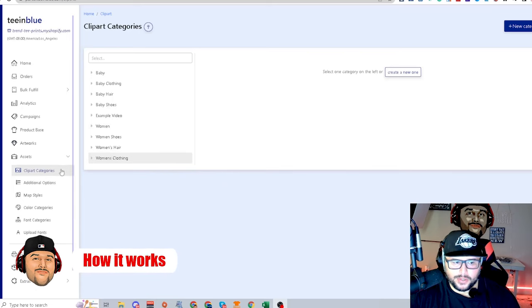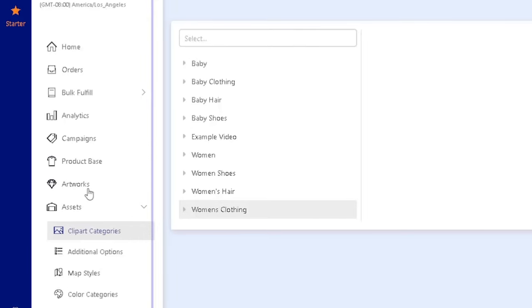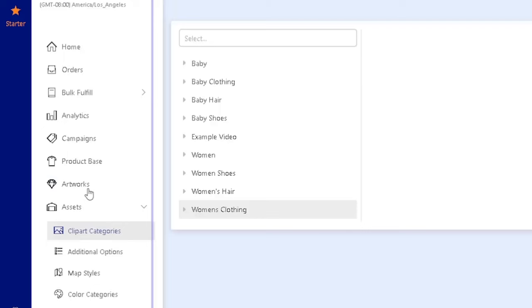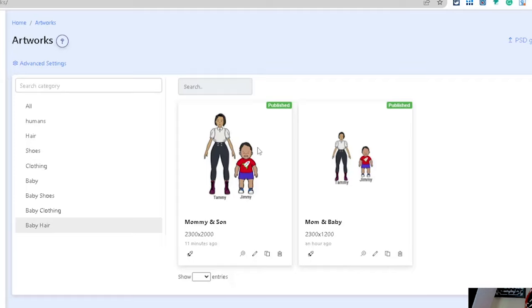It's important that you add your clip art categories before you start adding any artwork. Make sure you get all your categories together because that's what's going to help you build your portfolio and get those custom characters on the product. Take your time to understand that process.